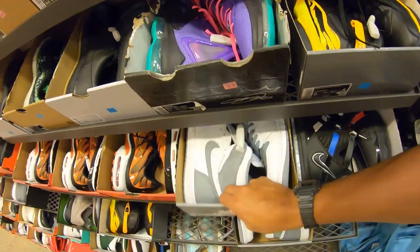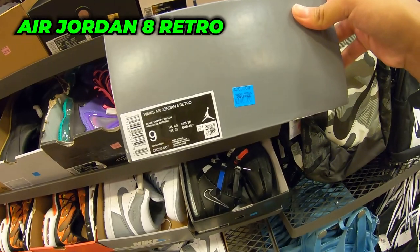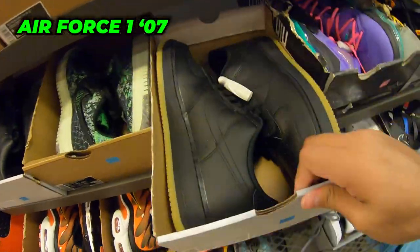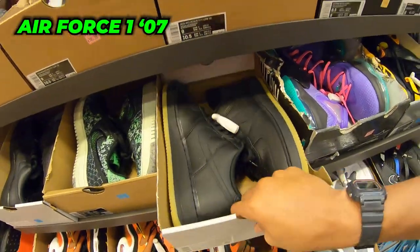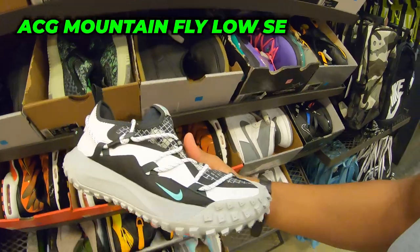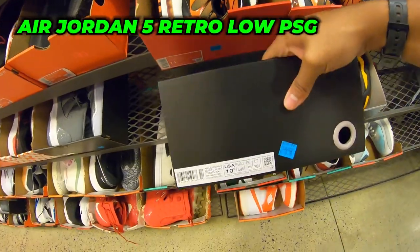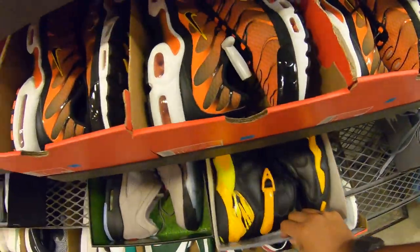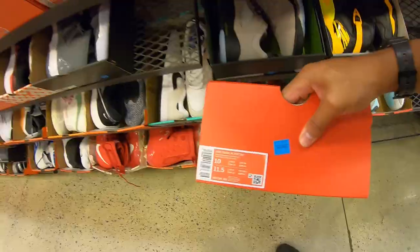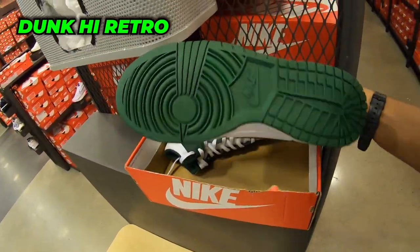Got some Jordan 8s — retail plus 20% off, not a bad price. These Mountain Fly Lows — all size 9 — someone bought three pairs and returned them, that's very weird. PSGs, size 10 and a half. Another return of the Jordan 8. Women's section — they got some Dunks over here, size 10, 20% off. Might not be too bad, I gotta look them up.